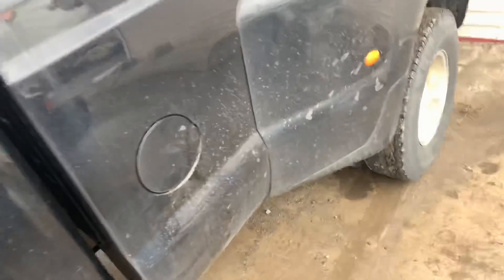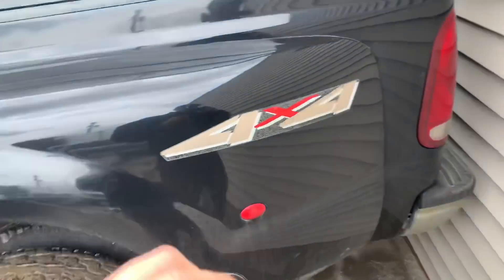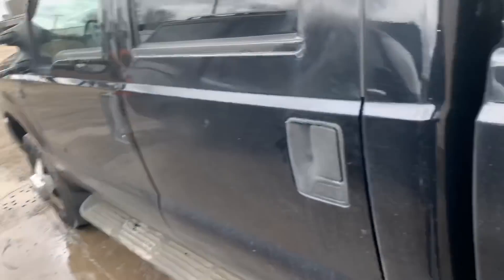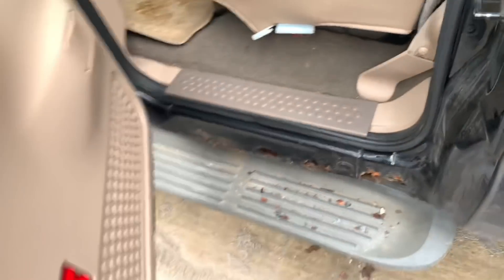Only bad thing — this thing has rust everywhere. See it there, a little crunchy. But you gotta understand something: this thing's a dually, it's 140,000 miles, and it's gonna be destroyed at work, so I don't give a shit about rust. It's only on the cab too. Underneath the actual bed and everything, it's not really that rusty.